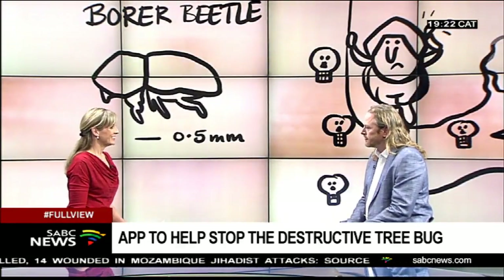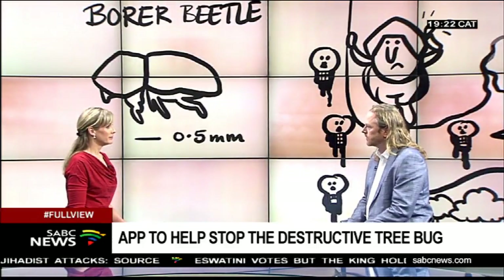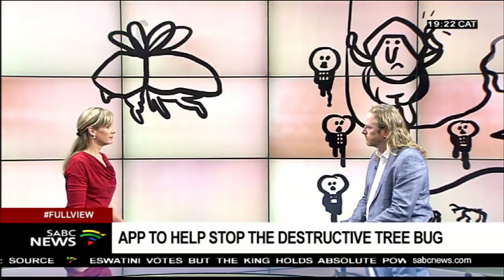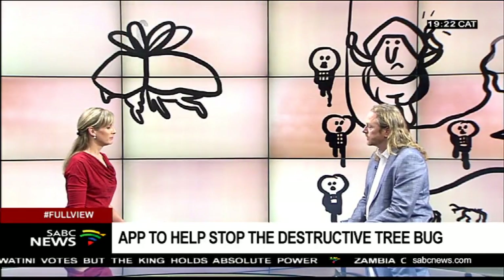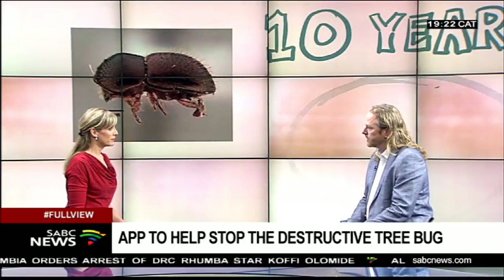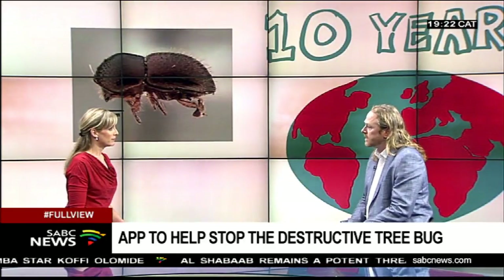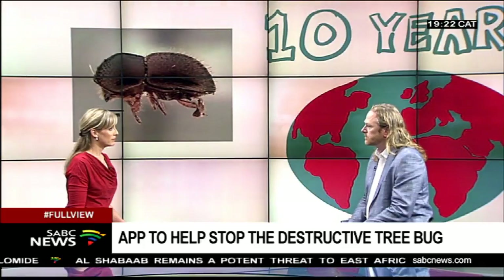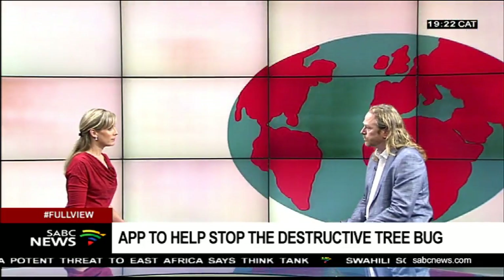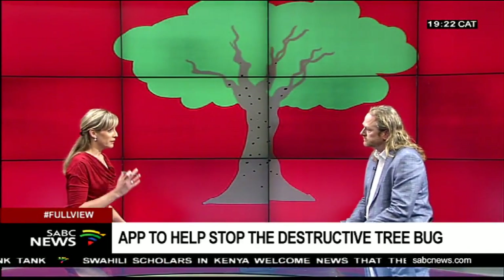Around December we discovered that another large tree was suffering, which led to an inquiry that resulted in me reporting the problem to City Parks in January. Then how does this lead to the development of an app? It's rare that you find yourself in the middle of a problem at the very beginning, and that's what I found. The information available at the time was very limited.